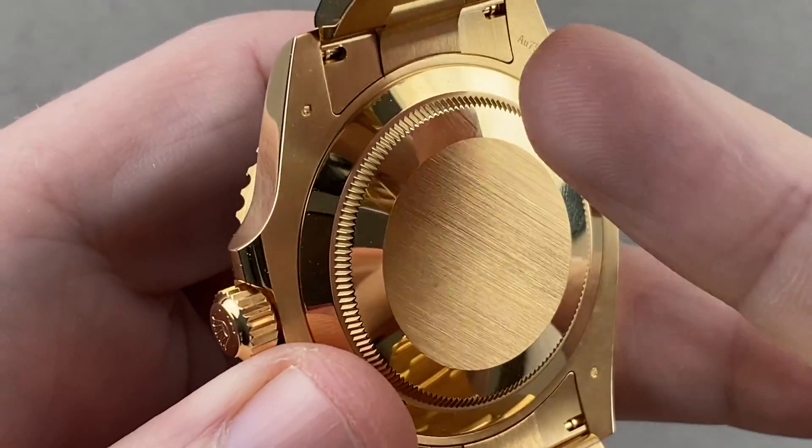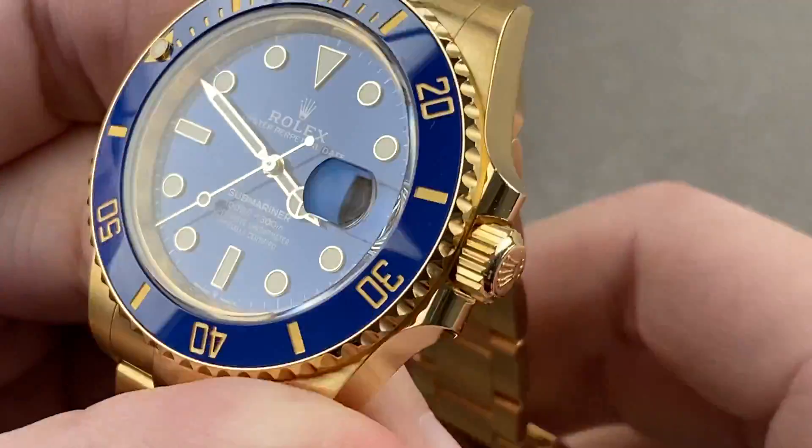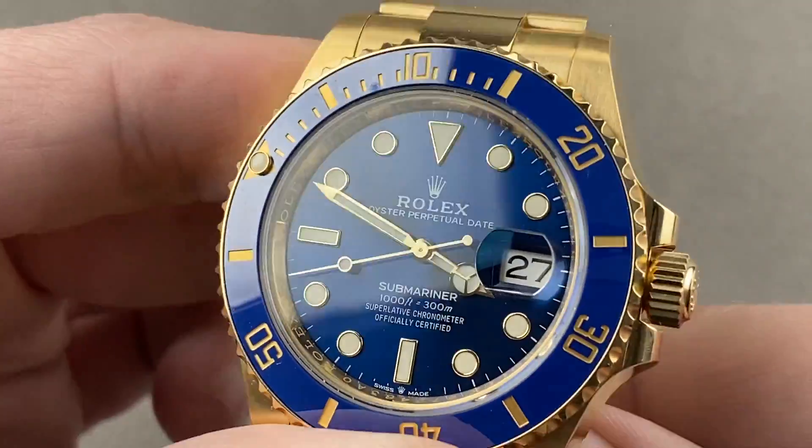Underneath is a solid gold case back, which I actually like because a gold case back gives you more precious metal than a sapphire, which costs about 30 francs. This is about an ounce of gold — give me the gold case back.